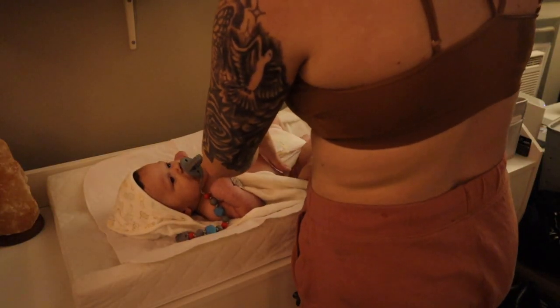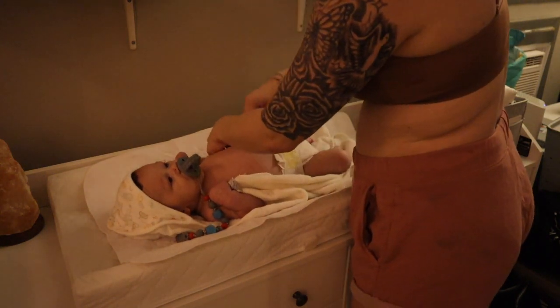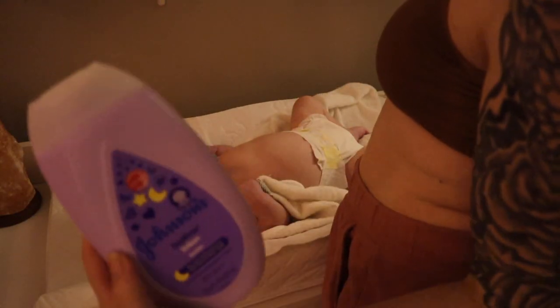Alright guys, so now that we are clean and out of the shower — well, he is clean. I actually have to get back in.